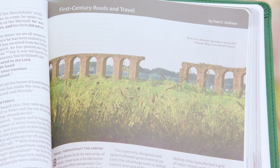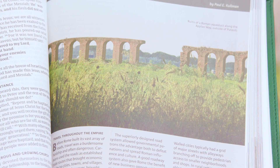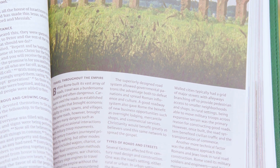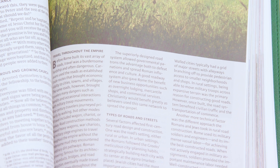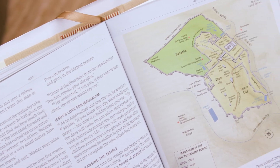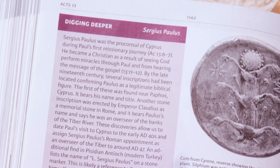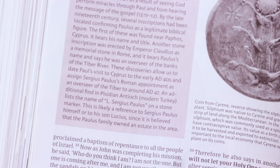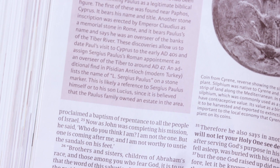More than 275 full-length articles can be found throughout the text to provide greater insight and understanding of the world and culture of the Bible. These articles focus on a diversity of topics, such as the importance of the firstborn. Digging Deeper call-outs explain a variety of places and artifacts, and why they are important to the Bible.